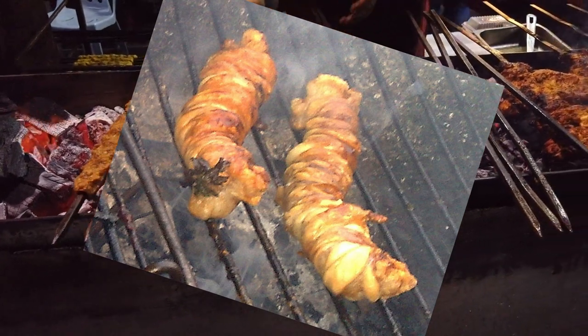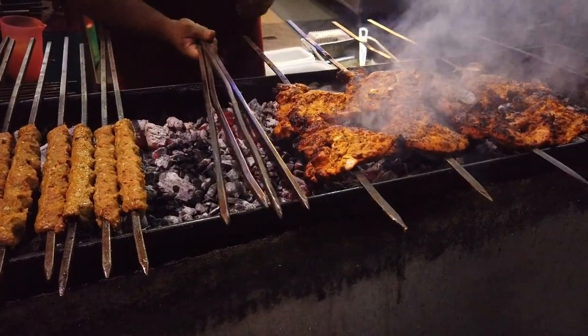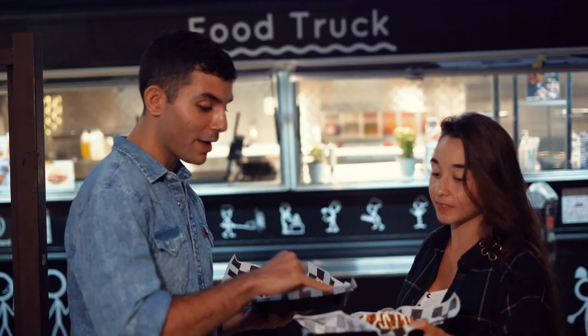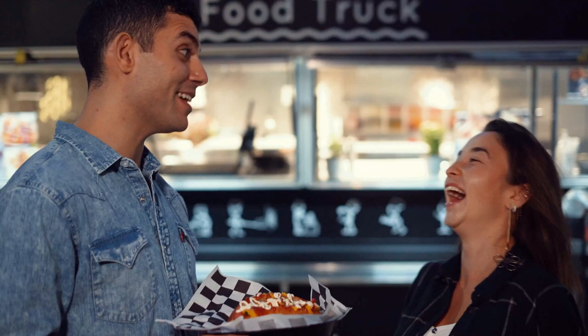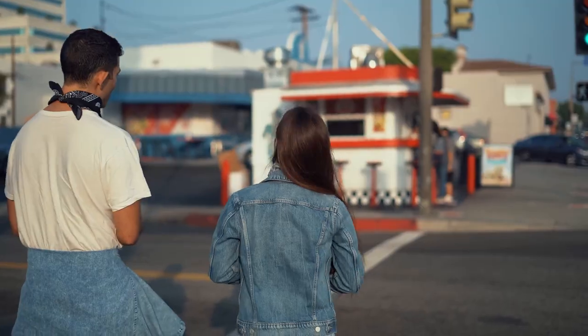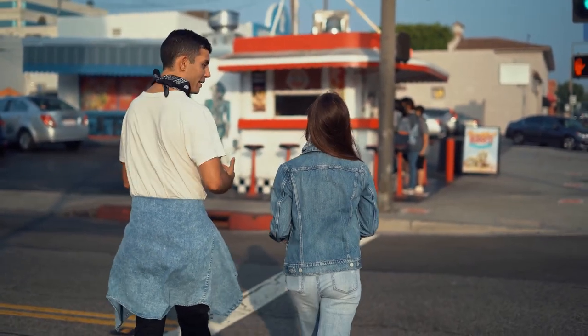Stigliola is another one of those Sicilian snacks you might want to try before you know what it is. It is either lamb, goat or chicken guts served with onion and herbs, typically grilled, served heated, sometimes with lemon and other seasonings. Buon appetito!